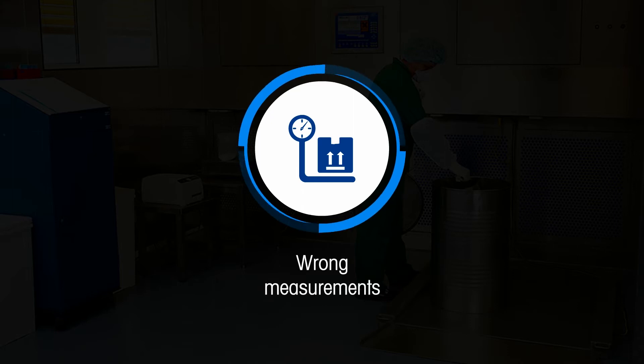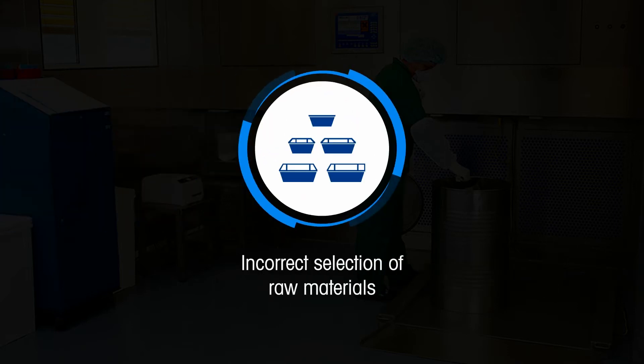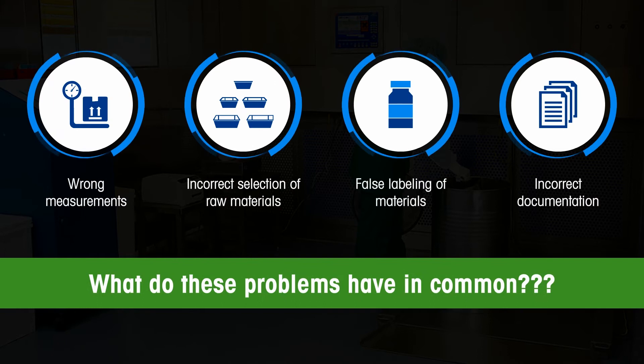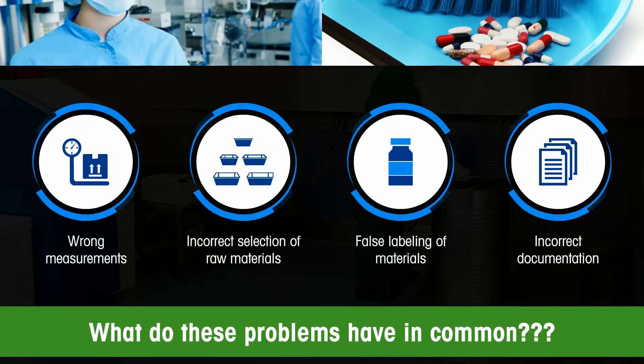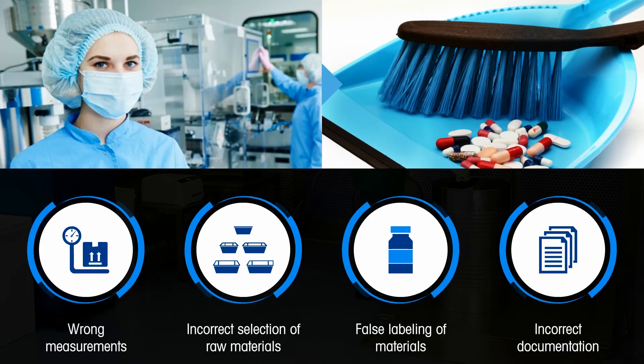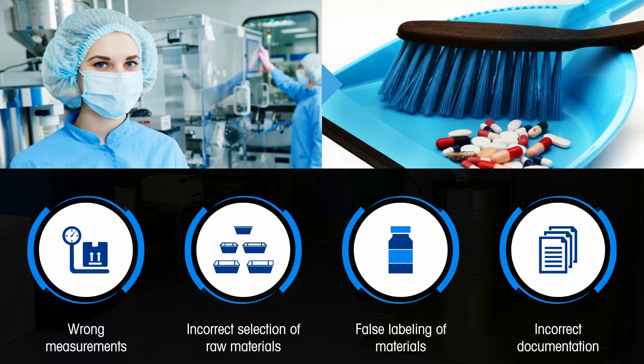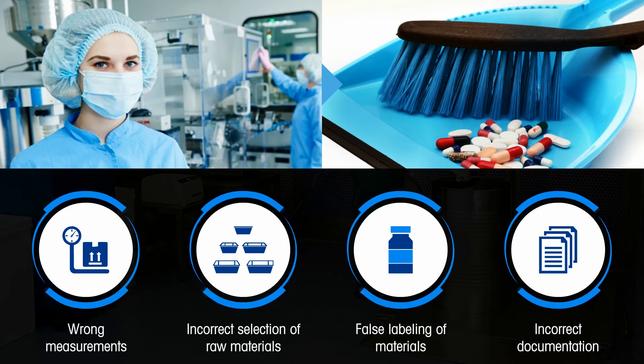Wrong measurements caused by unsuitable scales, incorrect selection of raw materials, false labeling of materials, and incorrect documentation. What do these problems have in common? They are top reasons for quality problems and inefficiencies during the dispensing process that can lead to bad batches and product waste.